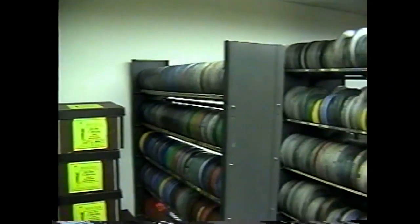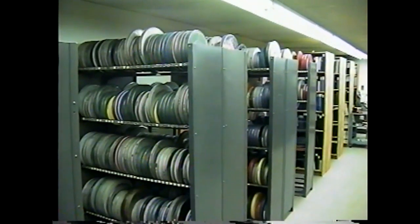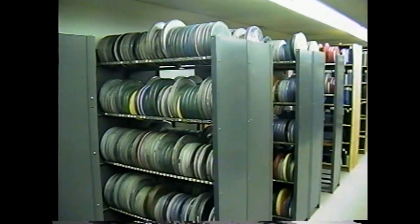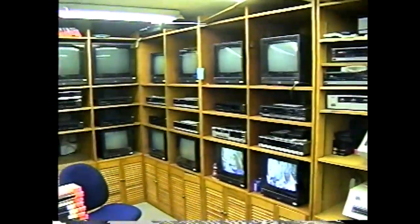What happens to the films when you get rid of them? There are a couple of ways — they can go back into the system, or we can let the schools know which ones we're getting rid of, and if anybody's interested they can help themselves.